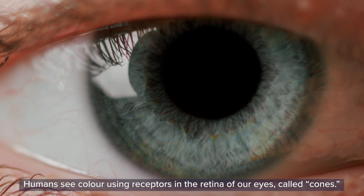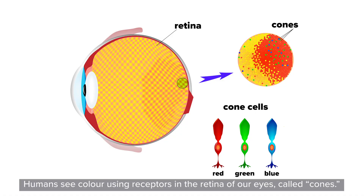Humans see colour using receptors in the retina of our eyes called cones. We have three kinds, each of which gets activated by different wavelengths or colours of light. Most humans have cones that can detect blue, red and green wavelengths of light.